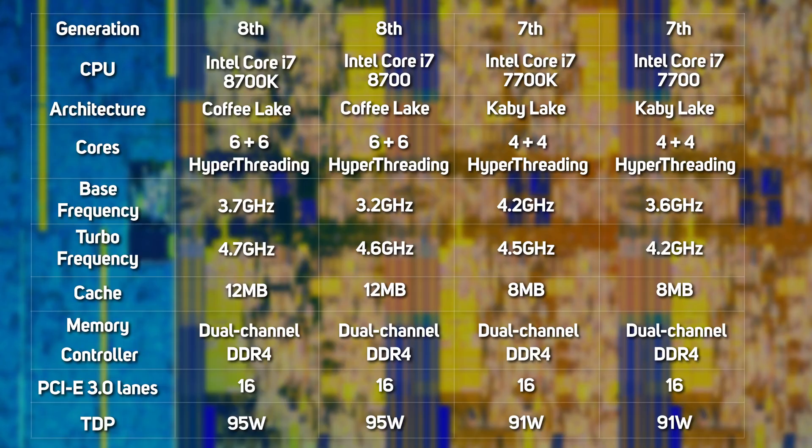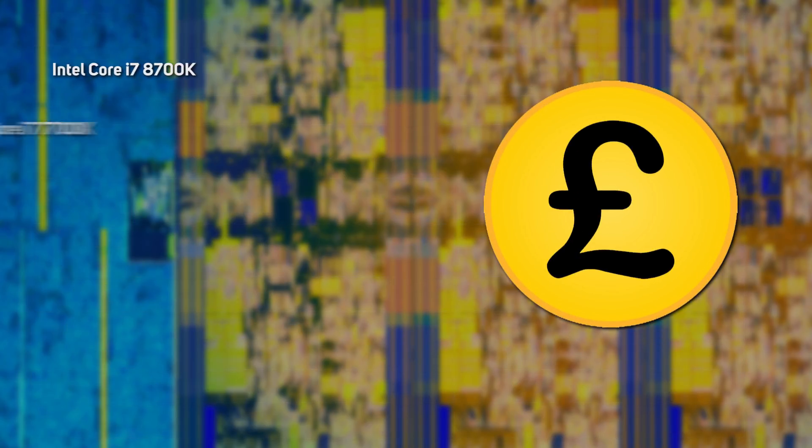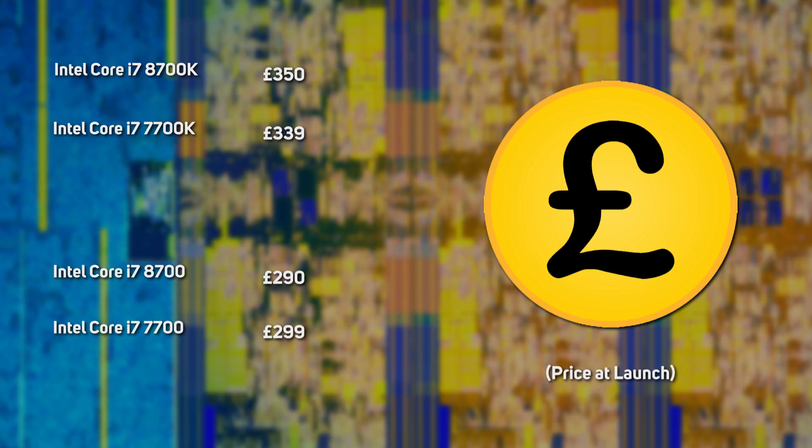The extra cores do come at a cost, however, with a significant drop in clock speed — the new 8700K running at 3.7GHz versus the 4.2GHz of the previous gen's 7700K. Price-wise, the new 8th gen CPUs are very similar to the 7th gen CPUs, so it'll be very interesting to see how their performance compares.